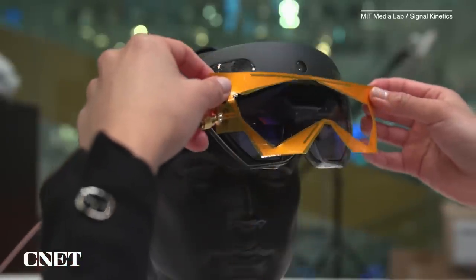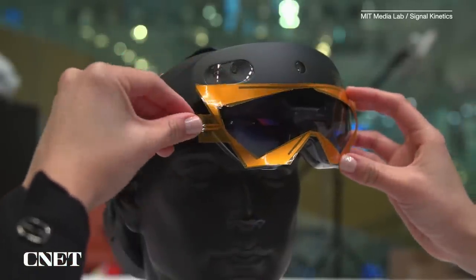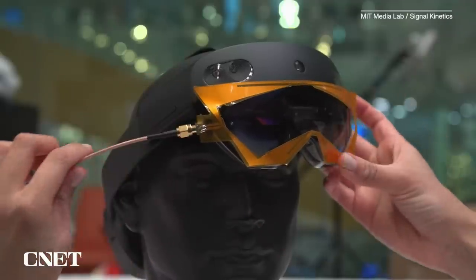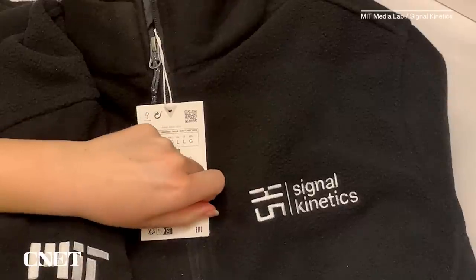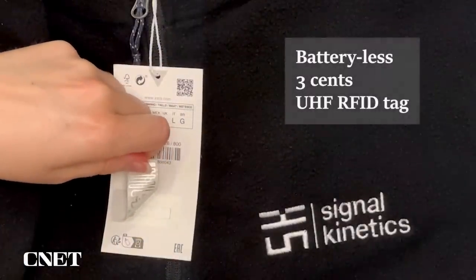The result is a flexible antenna that adds a sort of sixth sense to the HoloLens, allowing it to locate specific objects outside the wearer's line of sight, as long as they're less than 15 feet away and marked with a commonly used item known as a radio frequency identifier, or RFID.